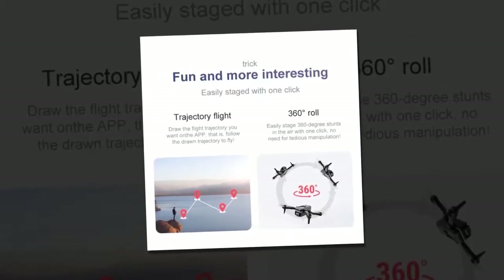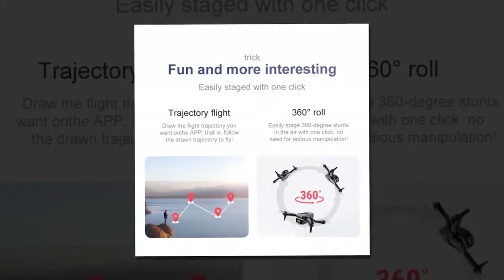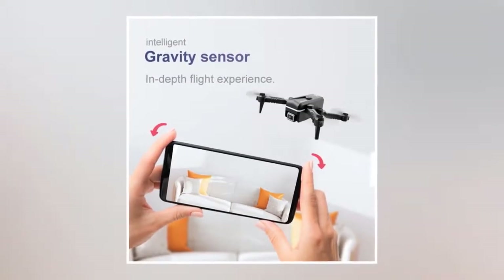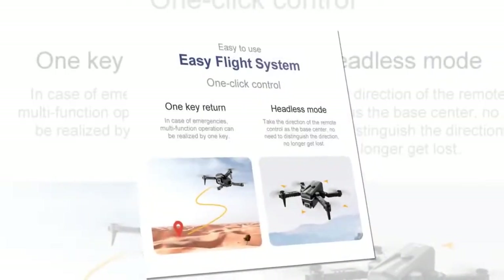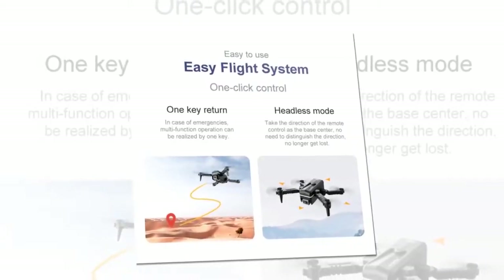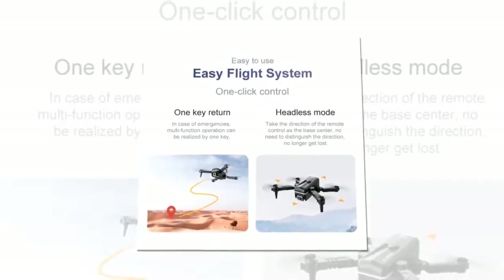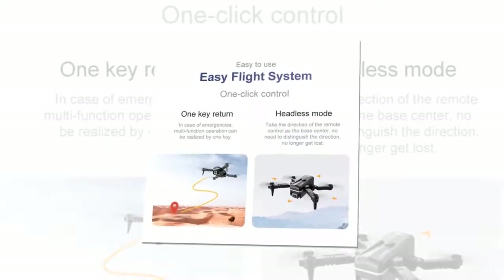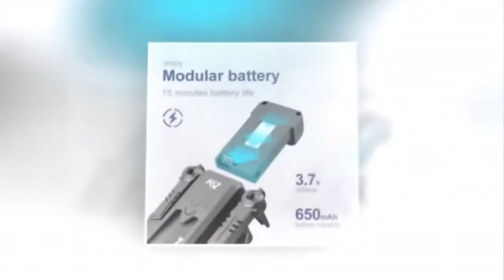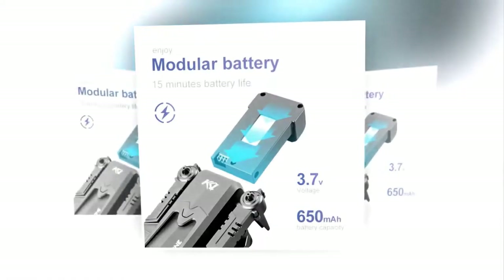It lets you easily stage 360-degree stunts in the air with one click, with no need for tedious manipulation. Its gravity sensor provides an in-depth flight experience and makes your flight easy and enjoyable. In case of emergencies, multifunction operations can be done with one key. These one-key features are very effective for an easy flight system. Its headless mode takes the direction of the remote control as the base center — no need to distinguish direction. Its 3.7-volt, 600 mAh modular battery provides about 15 minutes of battery life.